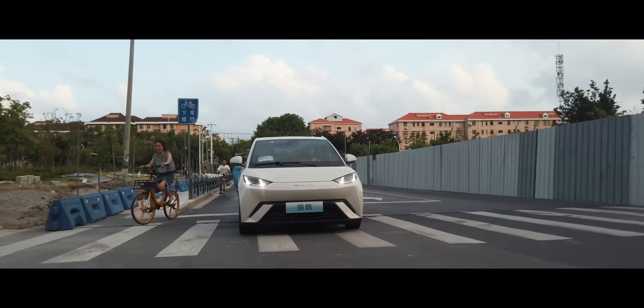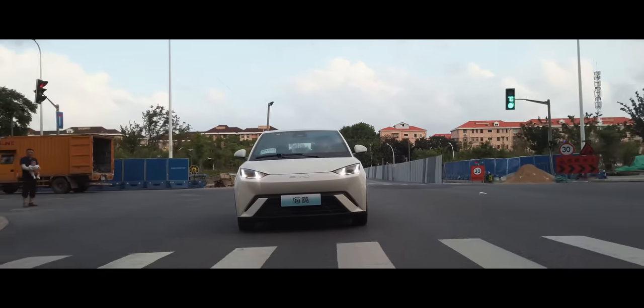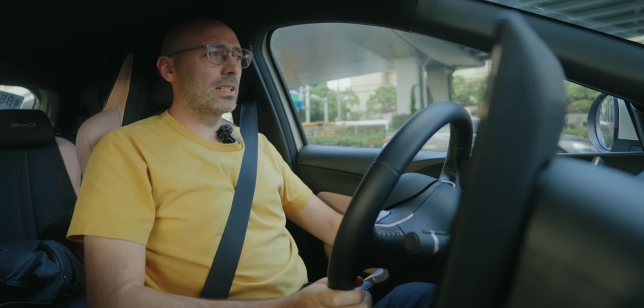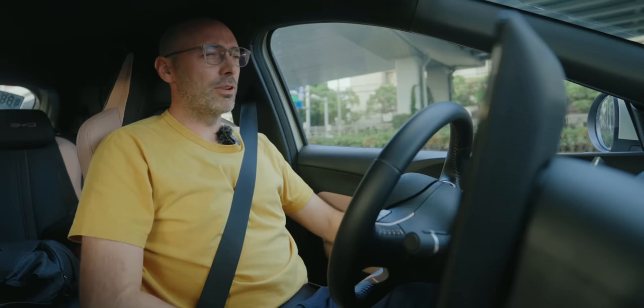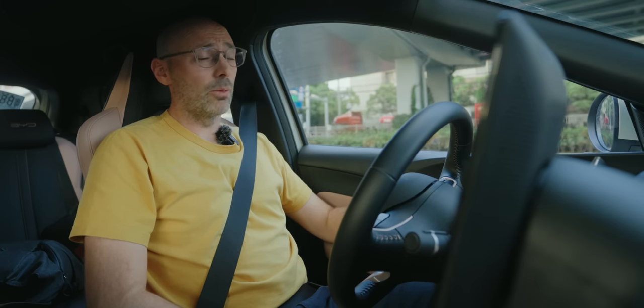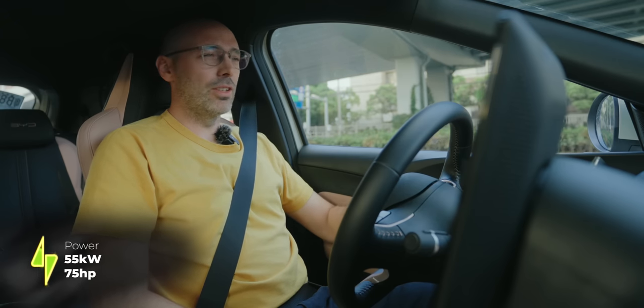The Seagull ticks almost all the boxes, but just one small issue: dynamically the car is, shall we say, less than exciting. It's fine for city and motorway driving, but it doesn't fill me with fizz. For a super-mini like this, that's absolutely fine. It dispatches the zero to 50 kilometre-per-hour sprint in 4.9 seconds — impressive when you consider this has a tiny 55 kilowatt motor and 135 Newton metres of torque. It has enough oomph to get past cars in the city, although it's not going to blow your wig off.